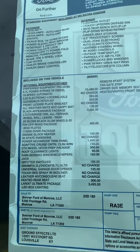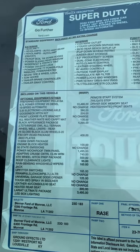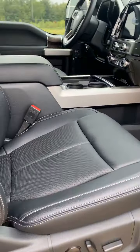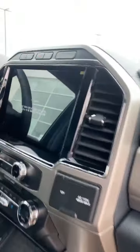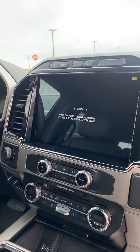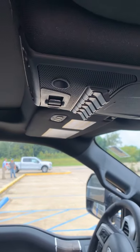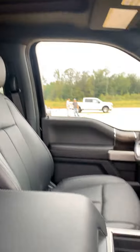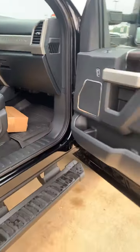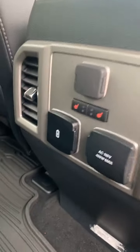Diesel F-350, moonroof, Lariat Ultimate Package. Let's take a look inside real quick. Yesterday I was locked up — dual power seats, check out this large screen right here on this Super Duty. Heated and cooled seats, wireless charger pad right there, slider window up top, switches, moonroof, center console, and we already have our premium mats.